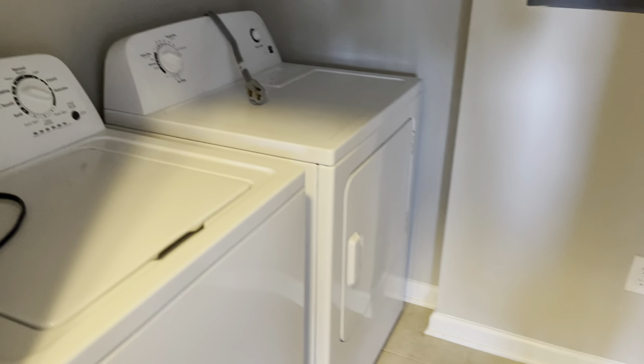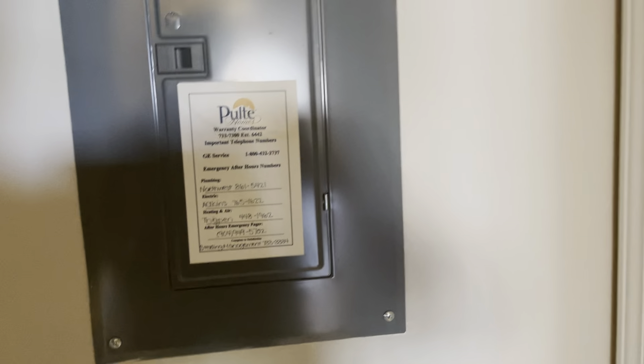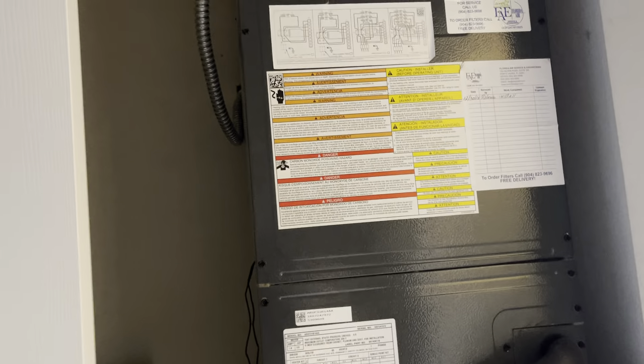Here on the left you have your laundry room. This is built by Pulte, a pretty good builder. AC unit installed in 2016.